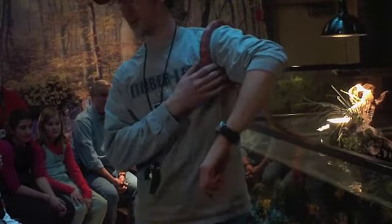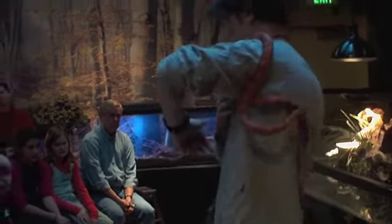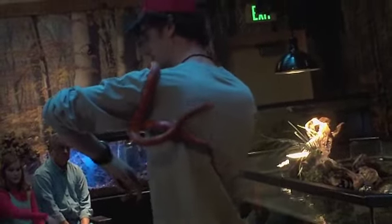I know you guys probably know quite a bit about snakes, so I want you to raise your hand and tell me some things you guys already know. They're cold-blooded? They're cold-blooded, yes. What else? They shed? They shed their skin — just like the leopard geckos we looked at upstairs, they shed their skin.